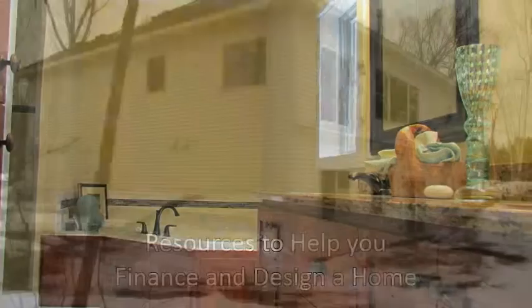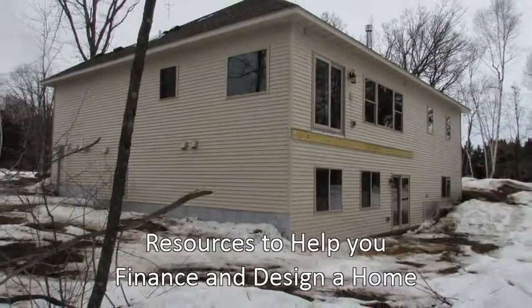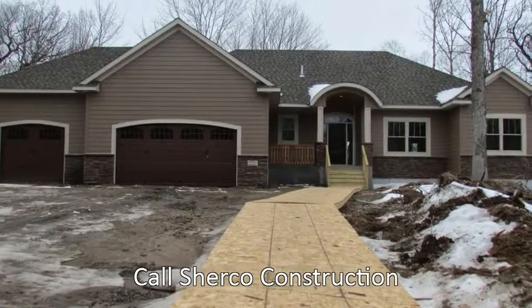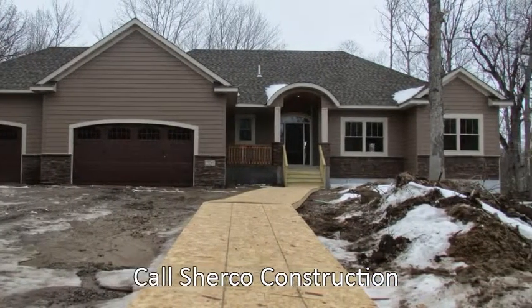In addition, we have home designers who will help you design the home of your dreams. Call Sherco now — tell them you want to explore a new custom home. We have numerous lots and home ideas for you to pick from.